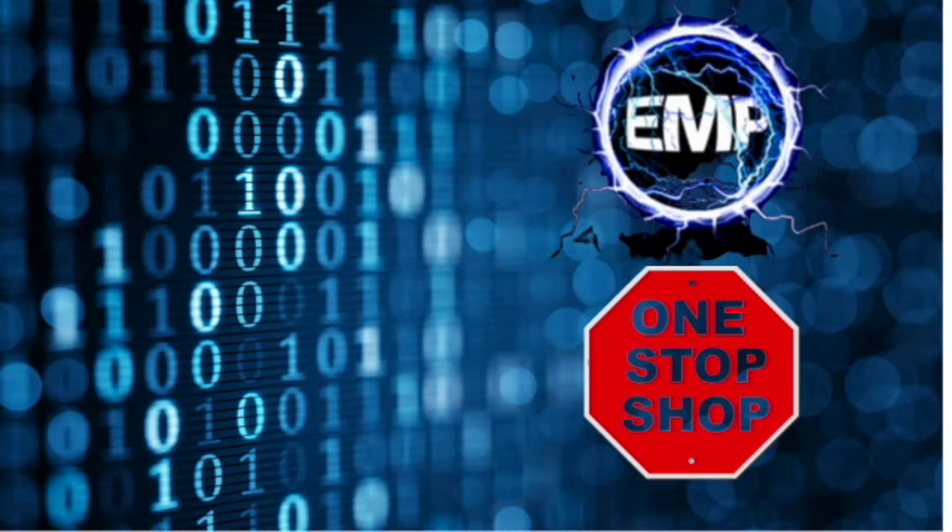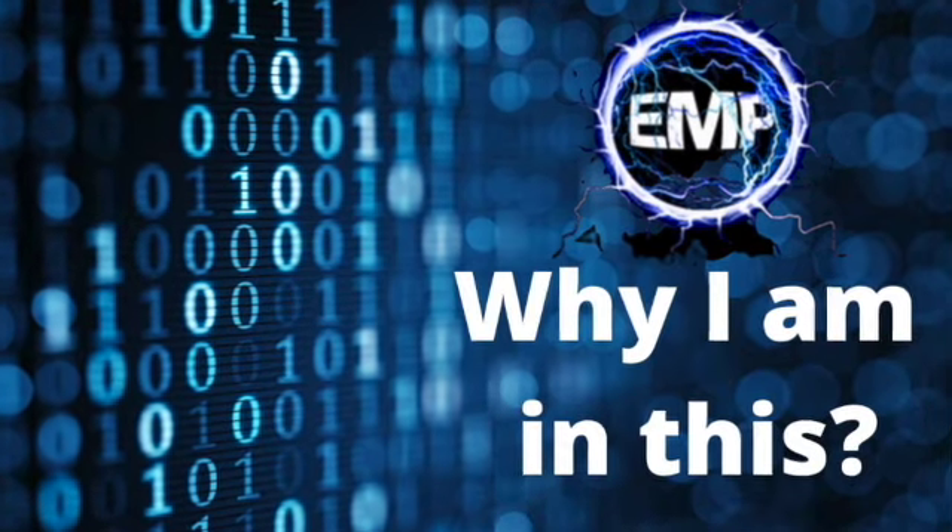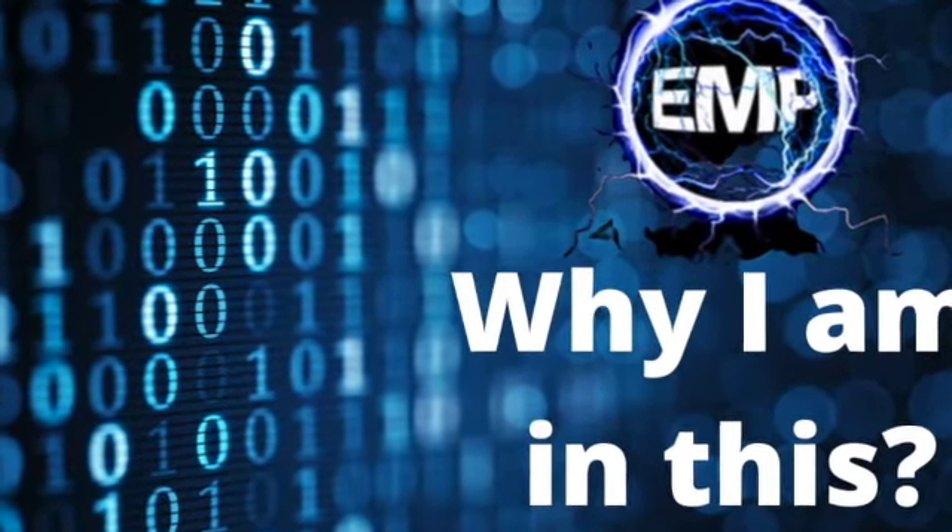Hey, this is Rob from 99Ways Crypto and welcome back to the channel. Today's video is about earning passive income through the EMP Money Protocol. I'd like to start off by sharing why I'm in this protocol. I believe this protocol is a one-stop shop, so let's have a look at some of the features within the contracts that are available in EMP Money.